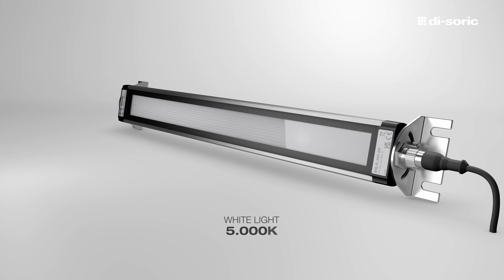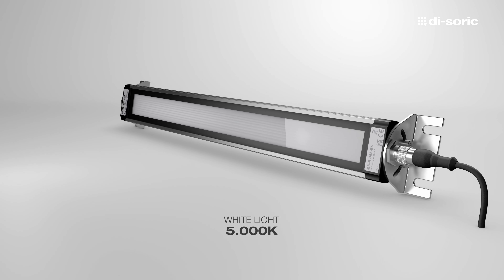With the diffuser already integrated, our MBR ensures comfortable lighting conditions. With the captive retaining brackets, the machine lighting can be aligned optimally on the conveyor line.